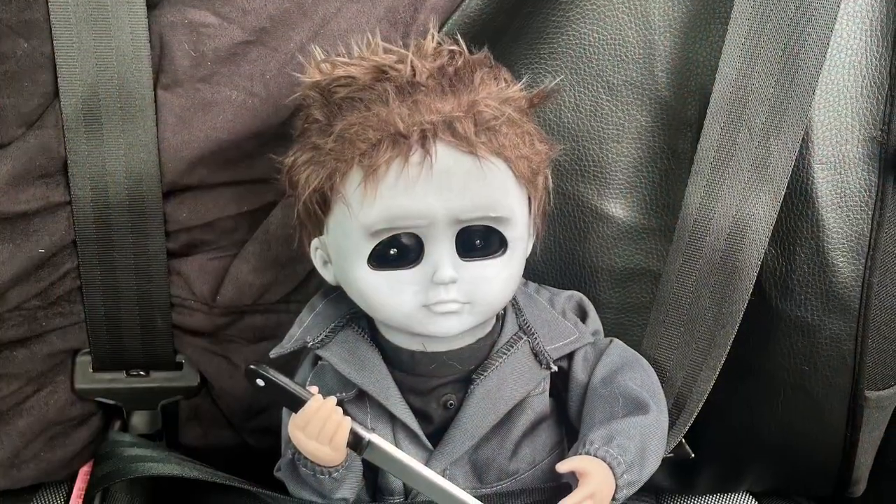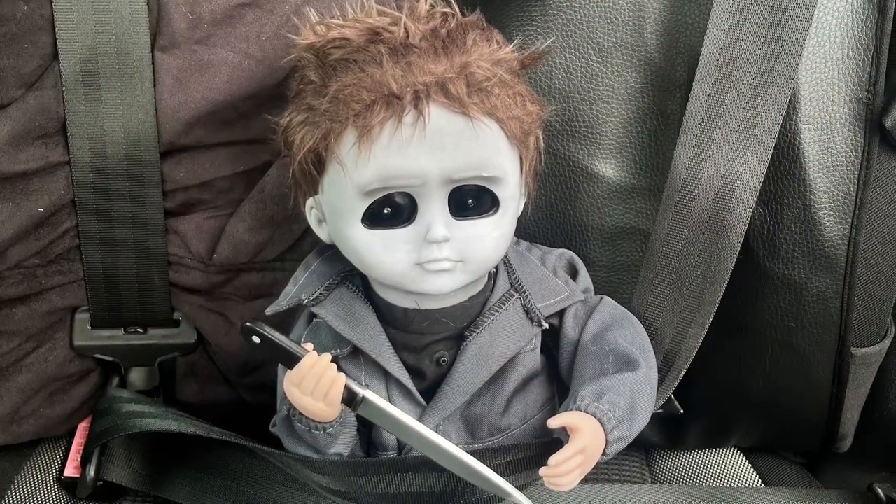We originally went up there because my husband was buying a Baby Michael Myers figure — I'll insert a video of him on the shelf — but then I obviously saw stuff that I needed, and yeah, long story short, I spent as well. So I'm going to get into it.